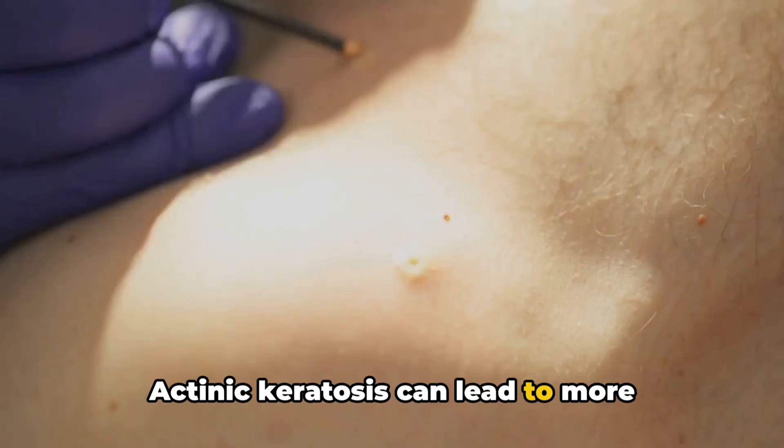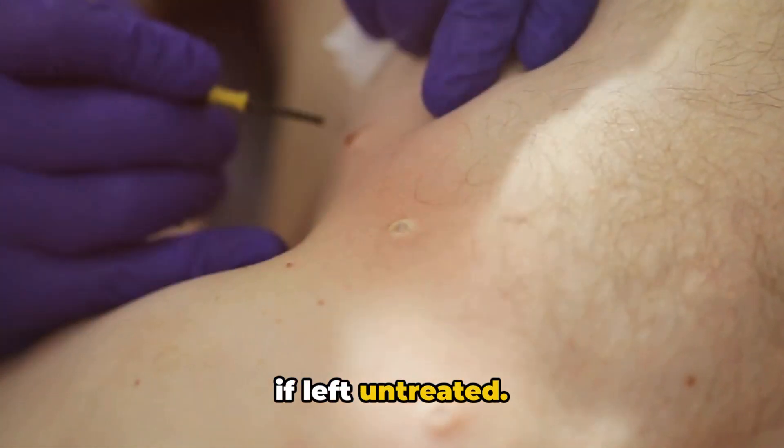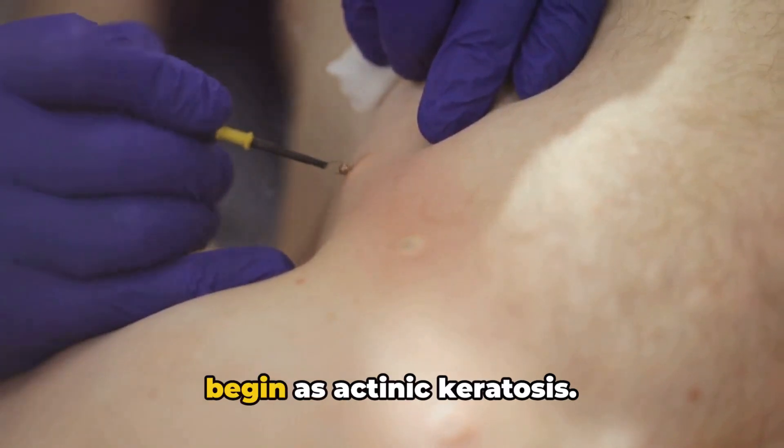Actinic keratosis can lead to more serious invasive squamous cell carcinoma, or SCC, if left untreated. It is estimated that 40%–60% of SCCs begin as actinic keratosis.